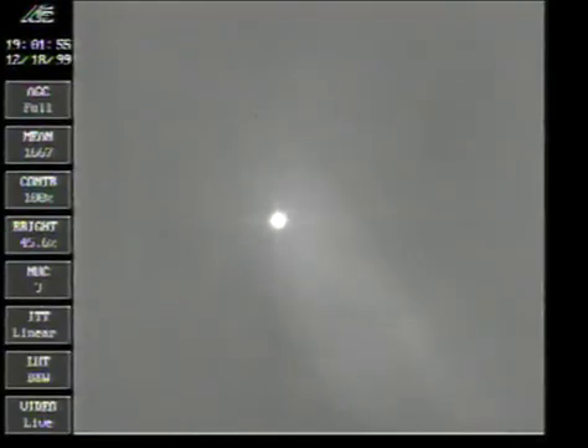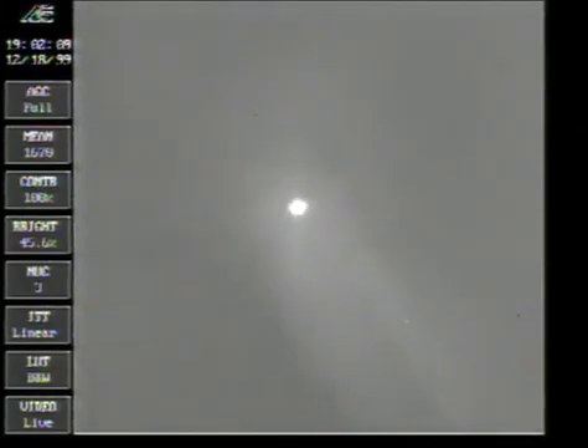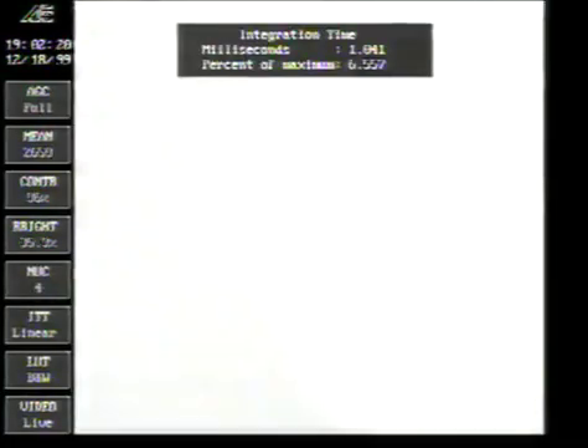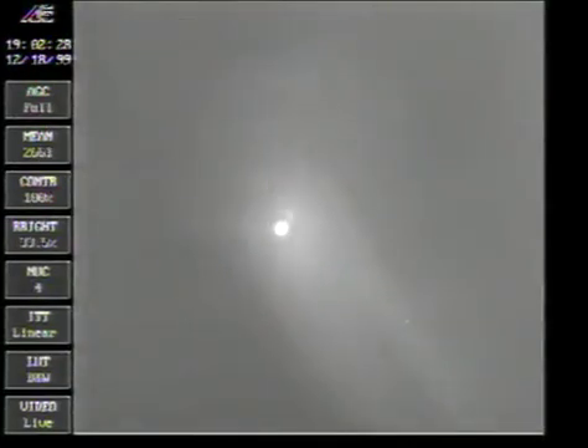30 seconds to SECO. Everything is looking good. Step 10-19 is still in work, and Atlas PU is continuing control as expected. Sustainer operating pressures look good. And we have sustainer engine cut off. Check 10-19. And stage separation.